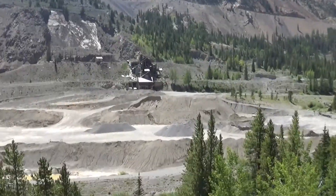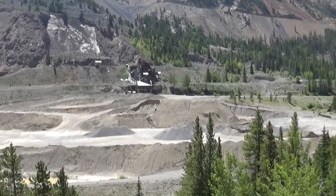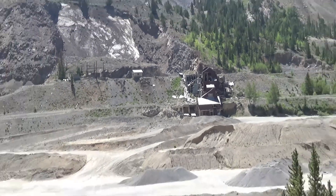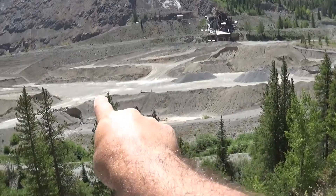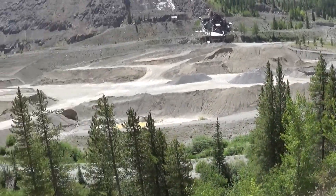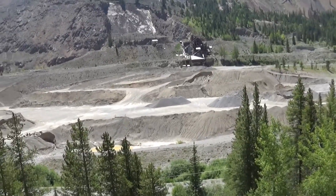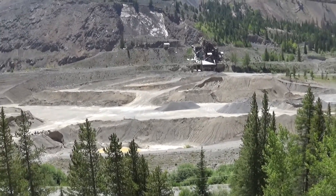We stopped here last year and we're noticing now that they've done a lot of work to this area — a lot of destruction of the mountain, however you want to look at it. I'm going to flip this around and show you. We saw this place last year but all this stuff down here was not like that last year. They've done all this work. So I guess they're doing some kind of mining, but I don't know what they're mining for.